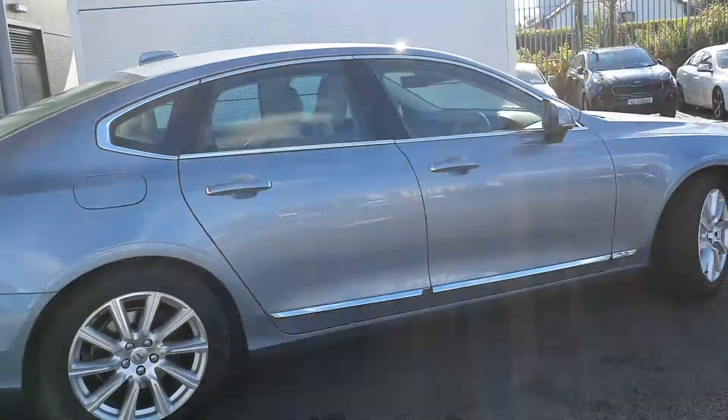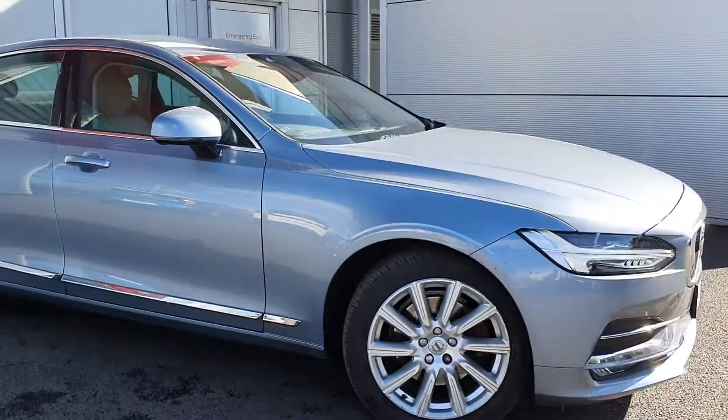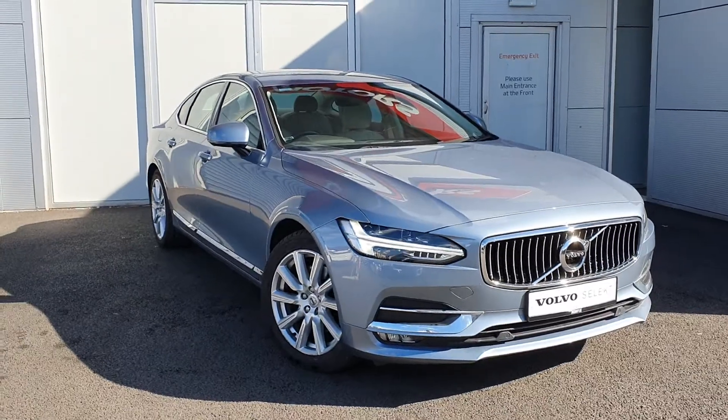If you do need any more information on this car, any of our used cars, demos, or ex-demos that we do have in stock, please do not hesitate to give us a call here in the showroom. Our number is 01 870 1400. Thanks again for watching and hopefully speak to you soon. Bye bye.